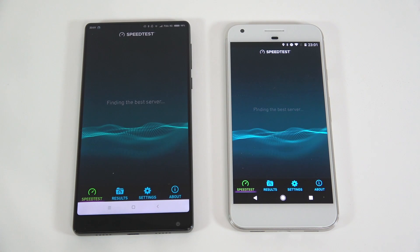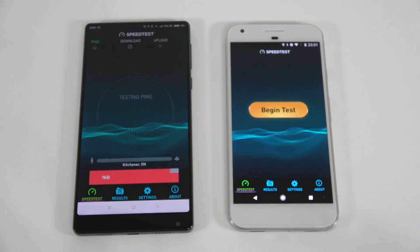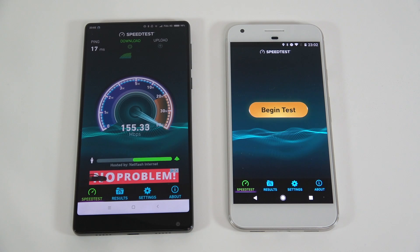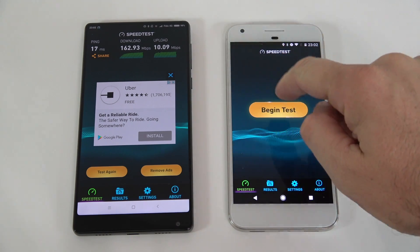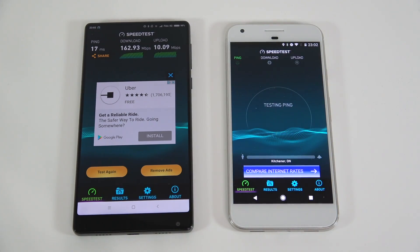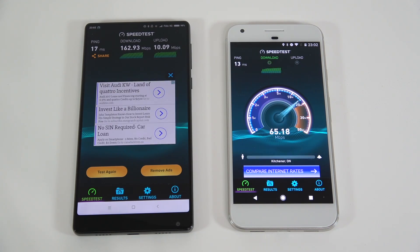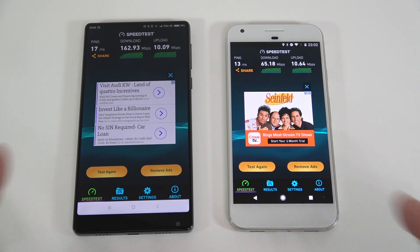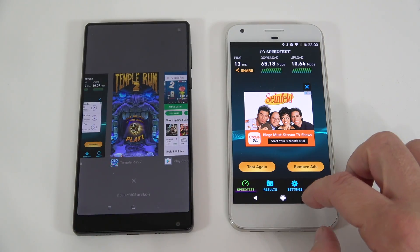I'll run the speed test separately on both devices since they're connected to the same network. The Mix gets very good speeds. There was no comparison — the results differed significantly between the two devices.